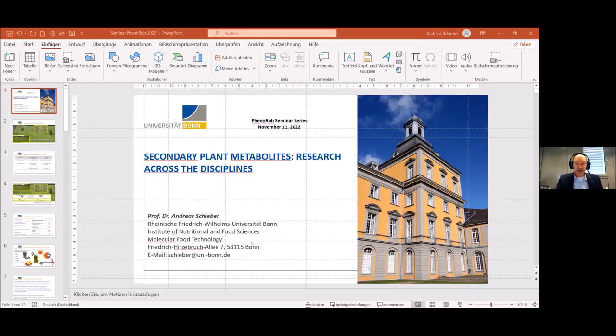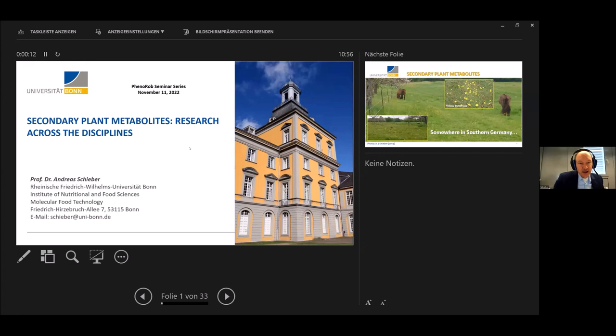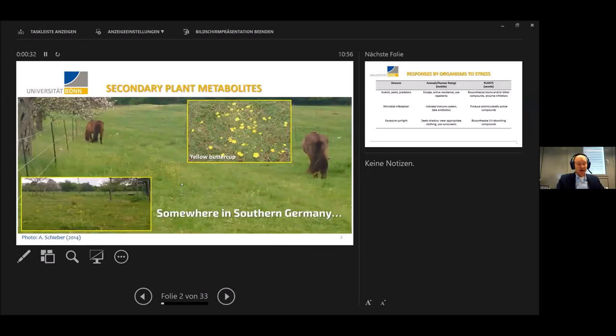I hope that today I can give you an overview of the work that we did in our research activities on secondary plant metabolites. I would especially highlight the cross-disciplinary character of secondary plant metabolites that does not only include food science in a stricter sense, but that may expand also to disciplines that are of interest to the PhenoRob Cluster of Excellence.